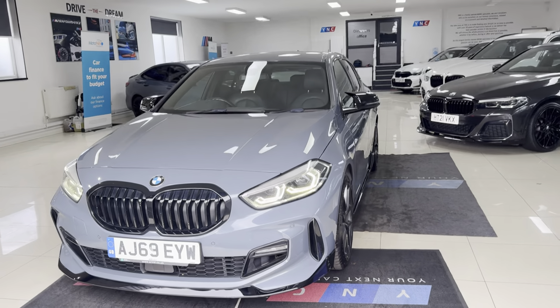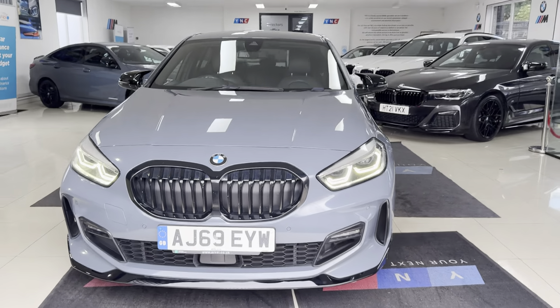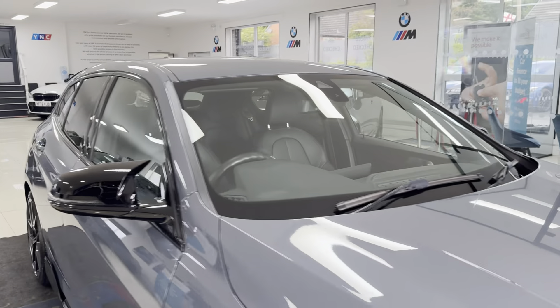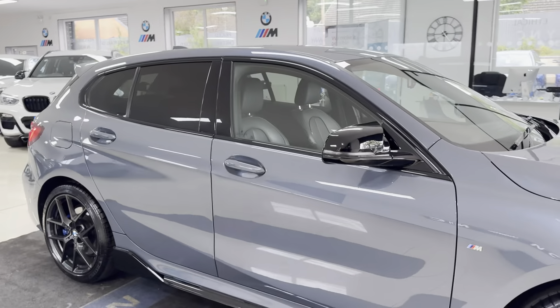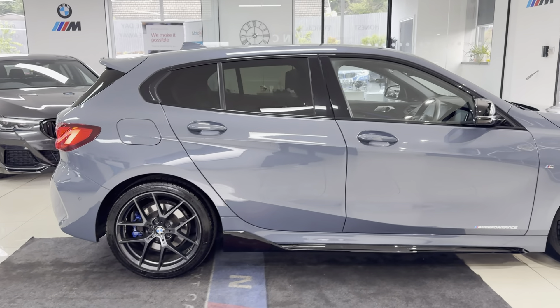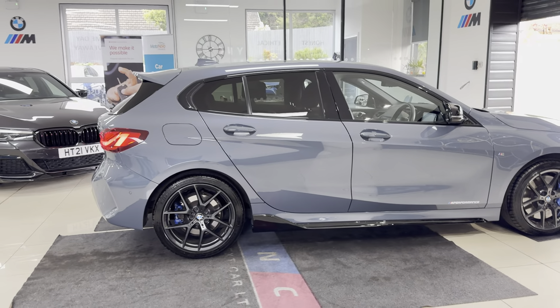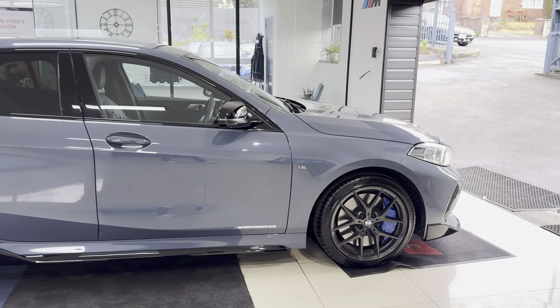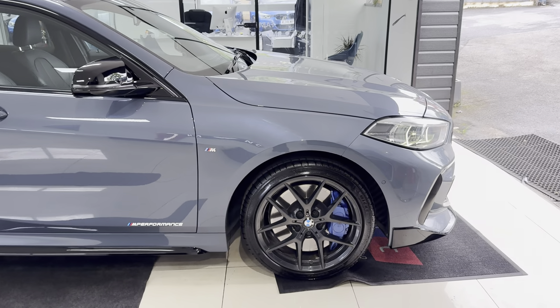Hello and welcome everyone to the walk-around video here at Your Next Car — the F40 118i M Sport, finished in the lovely Moonstone Grey. This car not only benefits from the in-house enhancement kit but also from some lovely BMW options and features. If you'd like to know more about the vehicle, please click the links in the description below, but we will of course cover plenty in this walk-around.